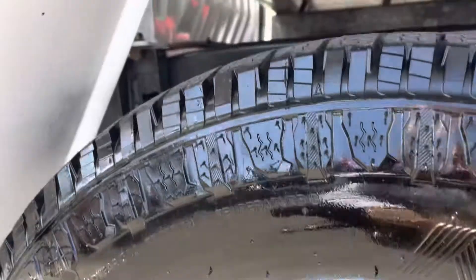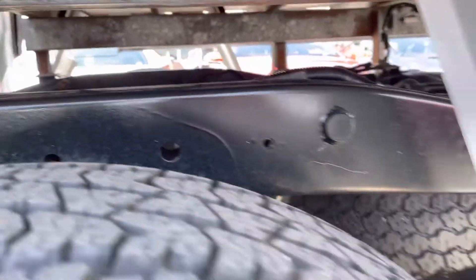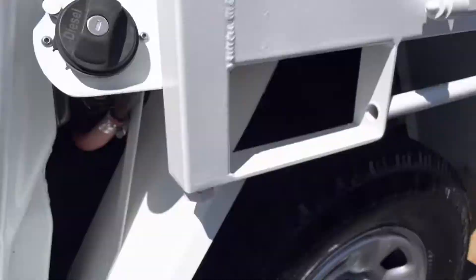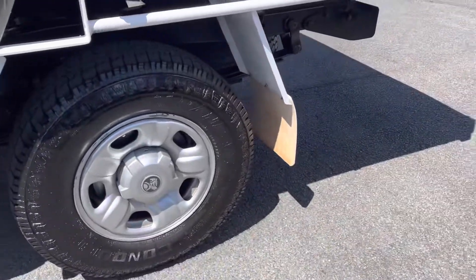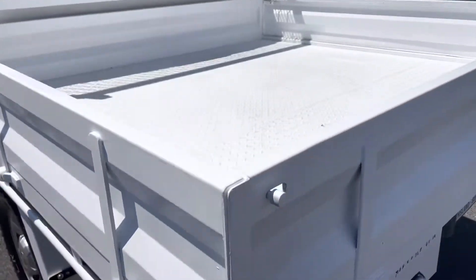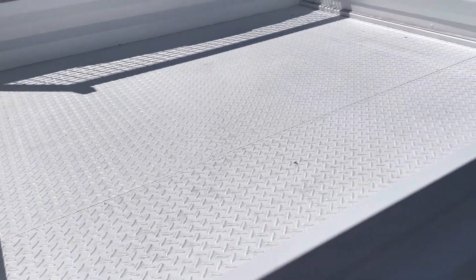Under here looks so much better. They've spent a fair bit of time just going over the tray and all that kind of stuff. You can see all in there looks really good, all down in here as well — beautiful, that's great. All in here looks really good.